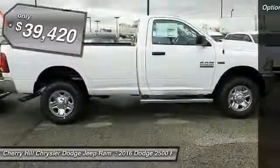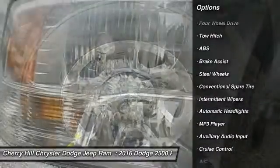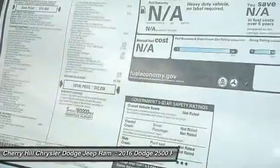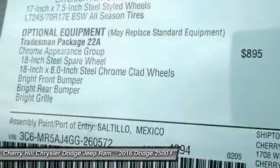Here are some of this vehicle's great options: traction control, anti-lock braking system, tow hitch, stability control, 4-wheel drive, cruise control, MP3 player, intermittent wipers, air conditioning, and brake assist.